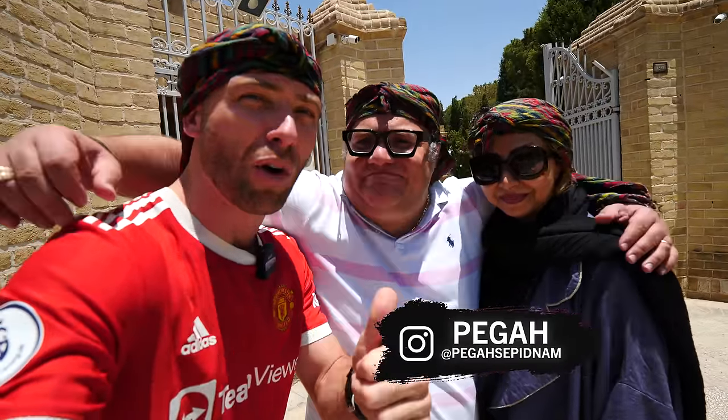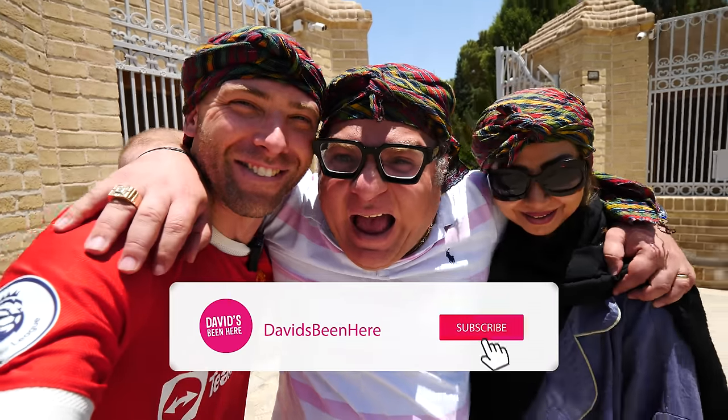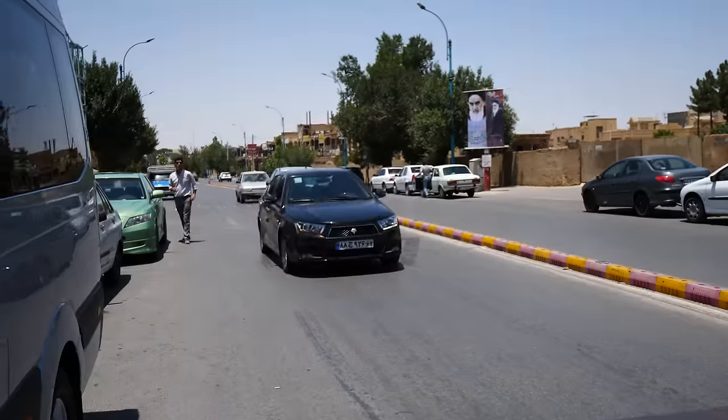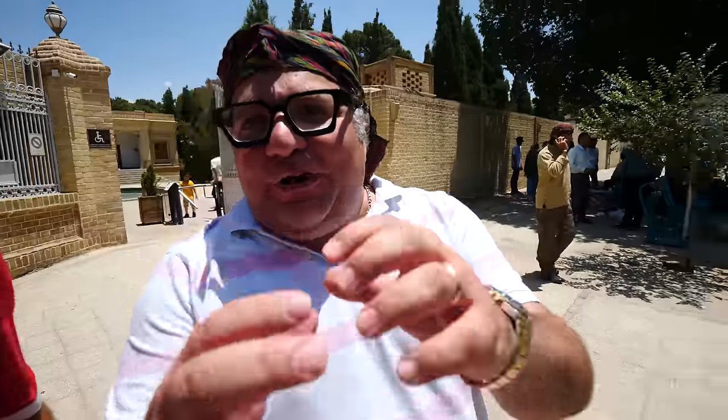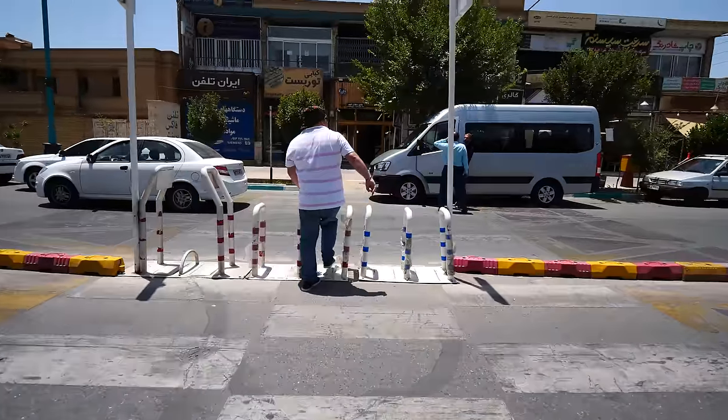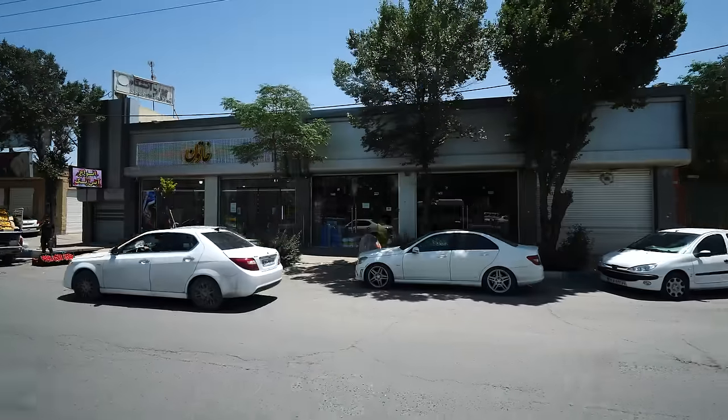If you did, thumbs up, comment below, subscribe to him, follow me. Big thanks to our friends at Kutub Travel for bringing me to Iran. Love you guys, we'll see you soon. Let's go. Love Yazd — Yazd is amazing. Don't forget to follow my YouTube channel. He's amazing.